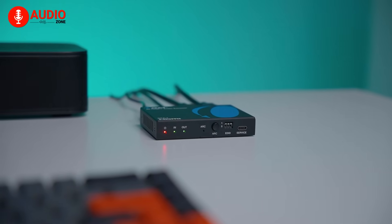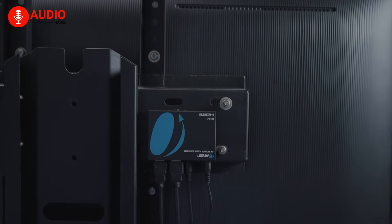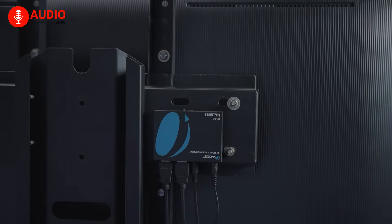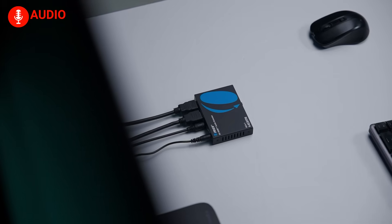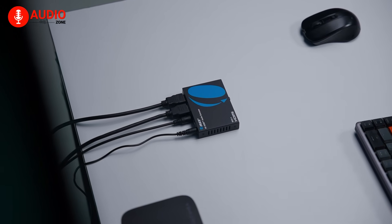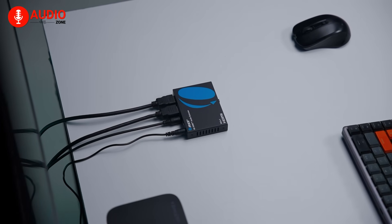However, it's important to note that optical connections have their limitations. You won't get Dolby Atmos or DTS-X through them, since those require HDMI eARC. If you're using a standard 2.0 or 5.1 system, you'll be more than happy, but full-surround sound enthusiasts will want to temper expectations.